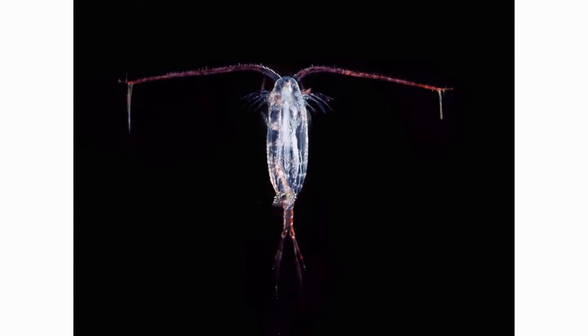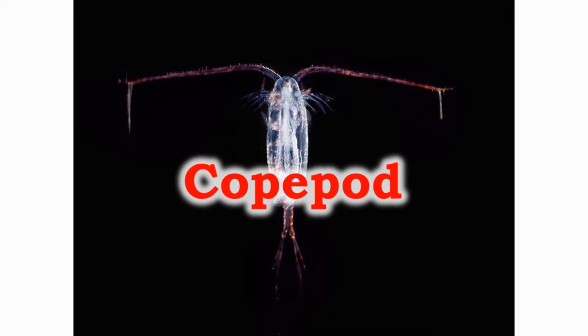The copepods are the size of specks and found everywhere in the ocean in such large numbers that they cannot be counted. They are a key link in the seafood web.